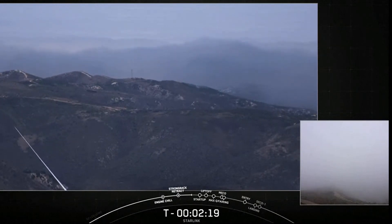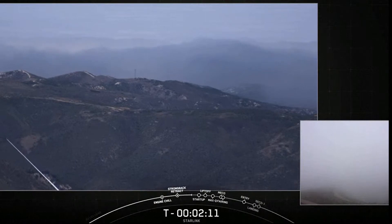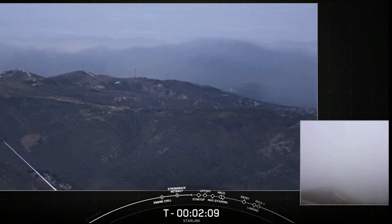The view of the pad itself was pretty cloudy, as you can see there in the lower right-hand corner of your screen, but we do have a clear view of the area surrounding the pad at Vandenberg Space Force Base. Our launch pad is located just over that ridge there.